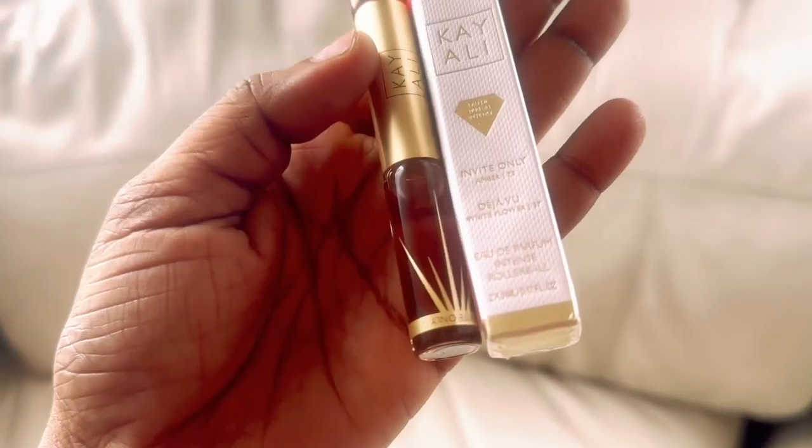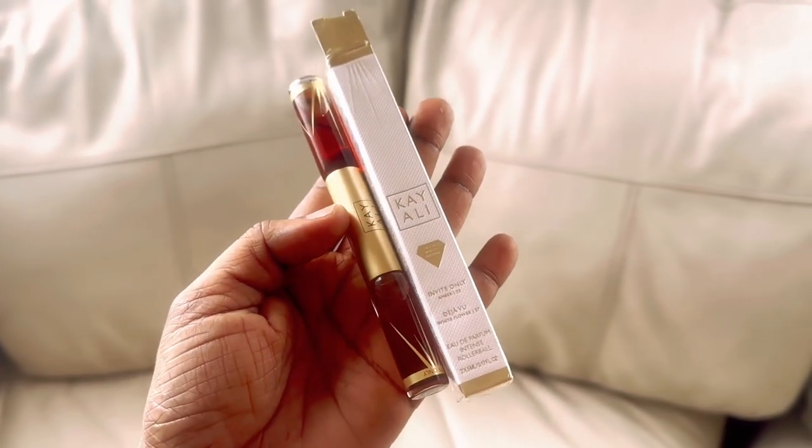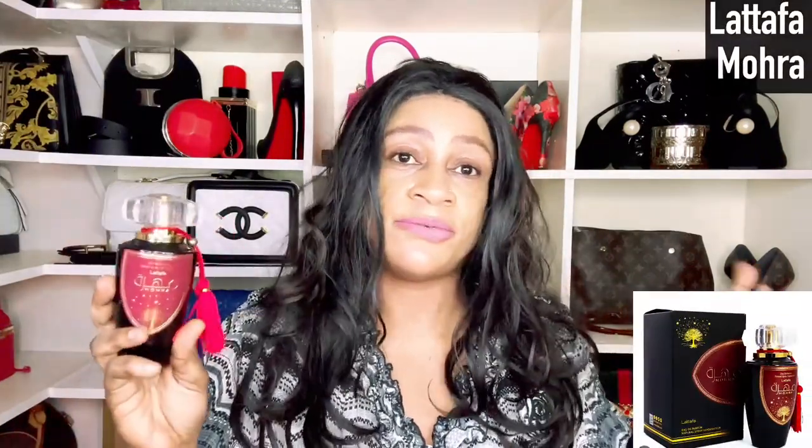The next fragrance is Invite Only Ember 23 by Kéaili. I bought this as a rollerball — it's a two-in-one with Deja Vu White Flower on one side and Invite Only Ember 23 on the other. It's boozy with a sour cherry, ember nuances, a nuttiness, and whiskey notes from hibiscus tobacco. It also has an overdose feel of cinnamon. I'm actually weighing whether to buy a full bottle of this or the Vanilla Cocoa, but in terms of booziness, this is very boozy.